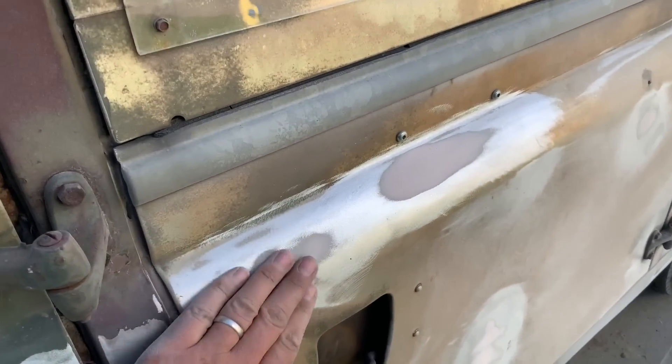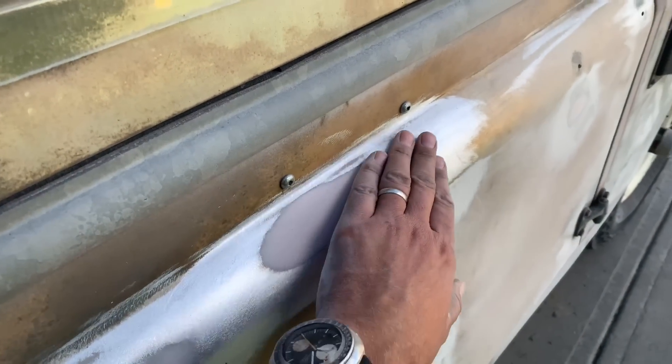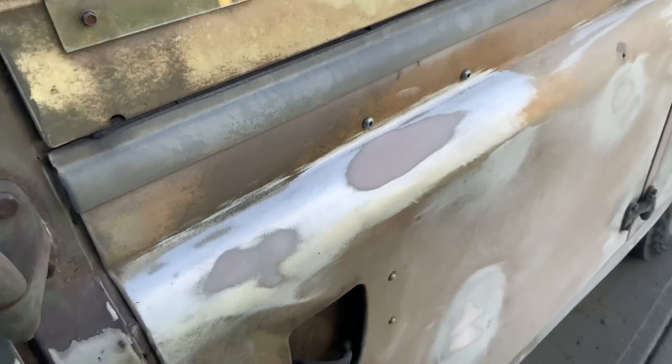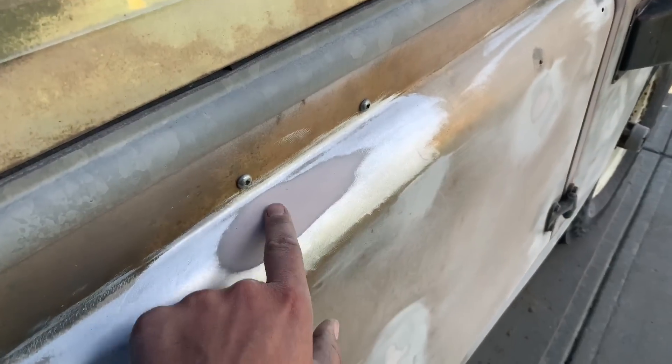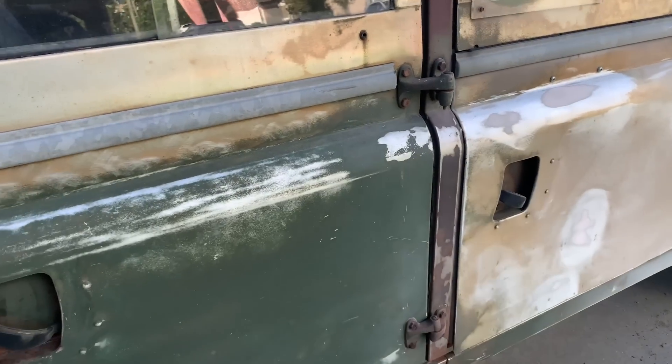Now that I have the first coat of filler in some of these bigger dents, I'm gonna go around the car and just make sure I didn't miss any other spots. We might do a little skim coat over there to make sure we didn't have any bubbles left behind. Then we'll give it one last sand and I can start thinking about paint.